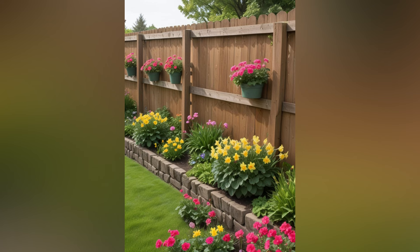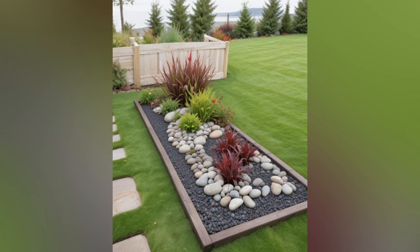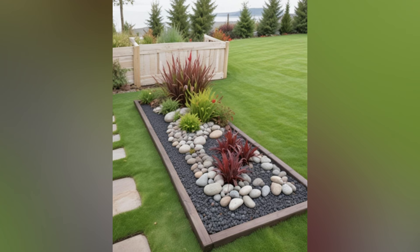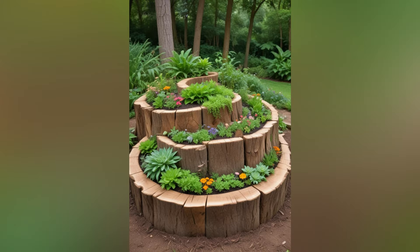Whether you prefer the classic charm of brick and stone, the modern sleekness of metal, or the rustic appeal of natural wood, edging materials come in a variety of styles and finishes to suit any garden design. In this video, we'll explore the myriad benefits of garden edging and offer creative ideas to help you achieve a polished and cohesive look.